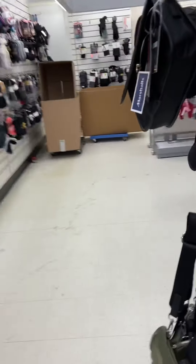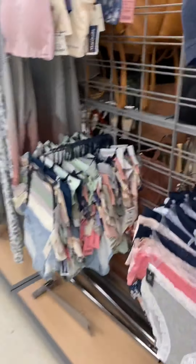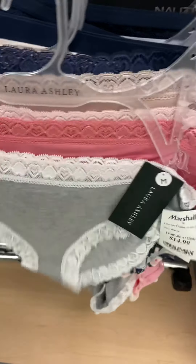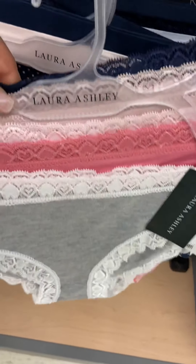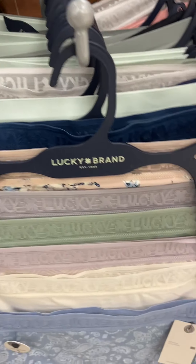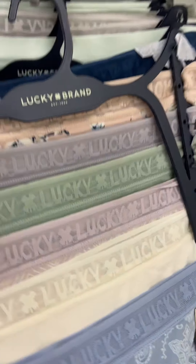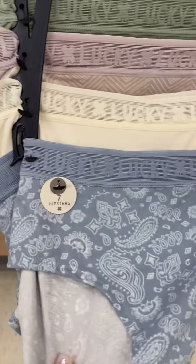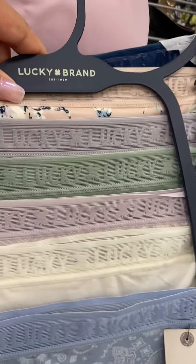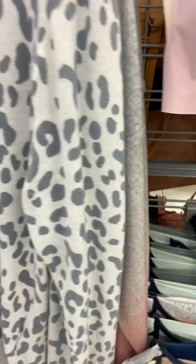Ladies, definitely come to Marshall's — you can get a great deal on your undergarments. $14.99 and these are cute, different colors and styles. Lucky Brand also has their undergarments — Lucky Brand is $20.99 and oh you get a lot of them! It's a seven-pair hipster set. These are cute, ladies — Lucky Brand, that's a name brand too! You can't beat that for a seven pair and it's $20, you get your money's worth.